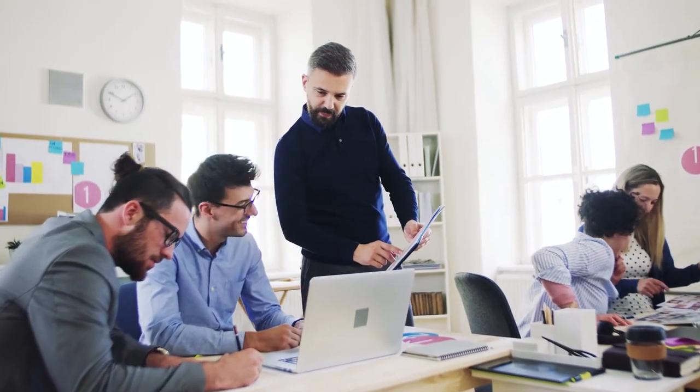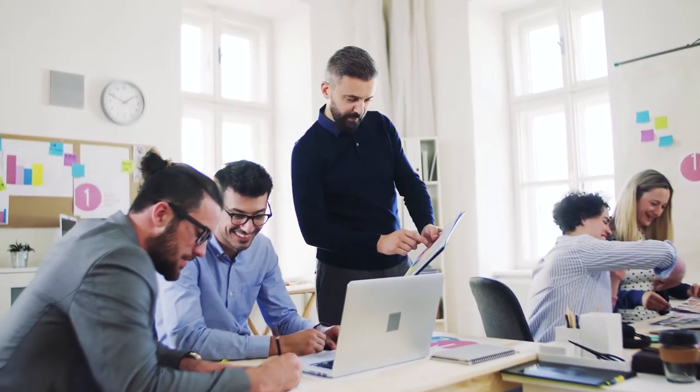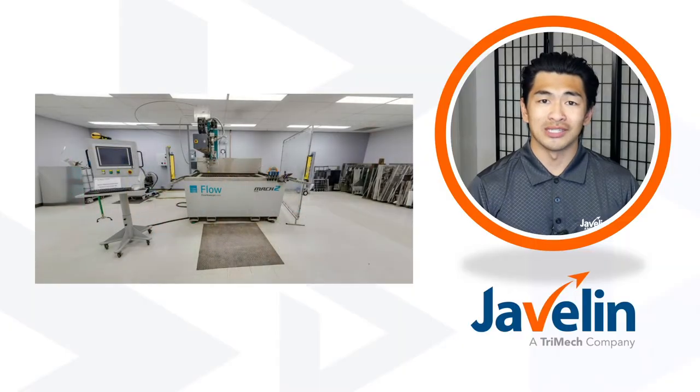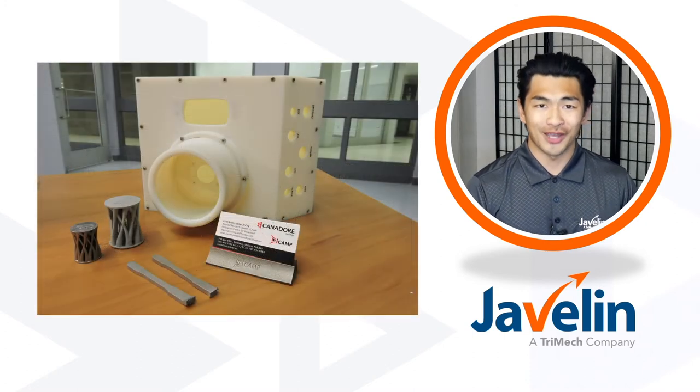Located in North Bay, Ontario, they have just over 13,000 square feet of industrial laboratory and design space. Their clients can access the machinery, space, and expertise to conduct research, training, testing, and prototype manufacturing.